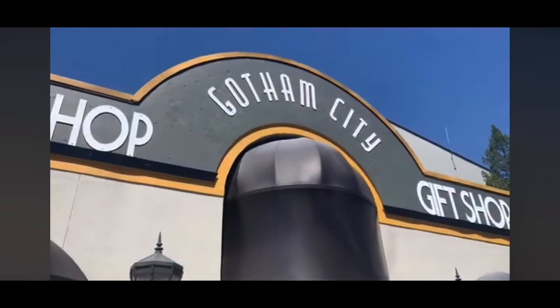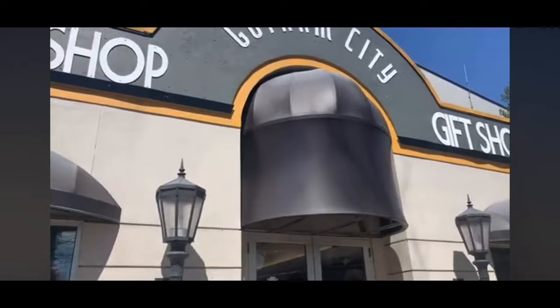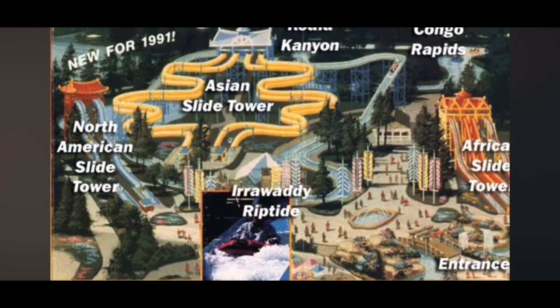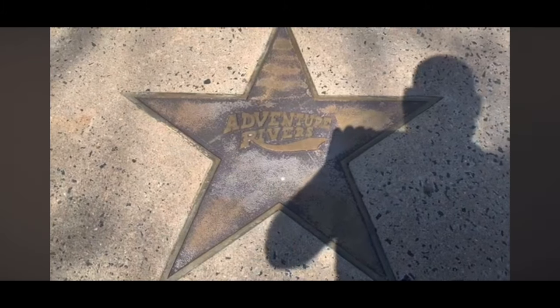I wanted to show you guys something kind of cool from my past. I've been coming to Six Flags Great Adventure since I was a little kid. If you come in front of the Gotham City gift shop, there are some stars. This one here says Adventure Rivers — there used to be a water slide ride here in the park. You can find these stars right in front of the Gotham City gift shop.